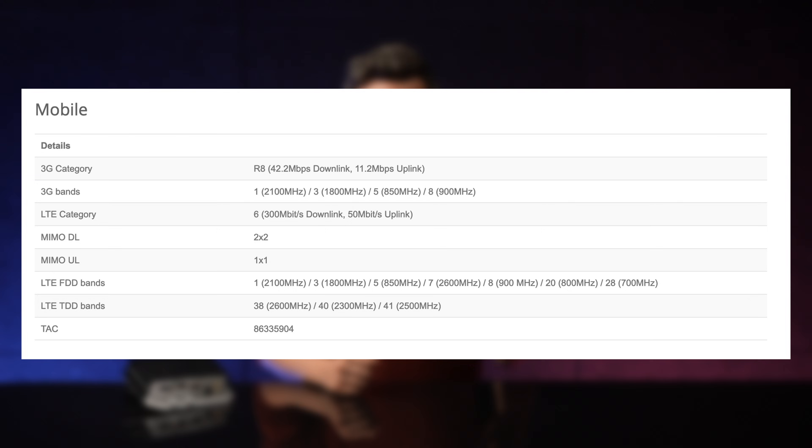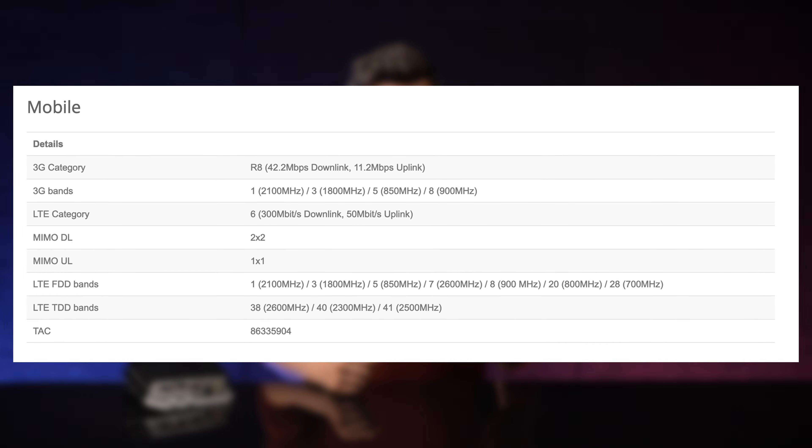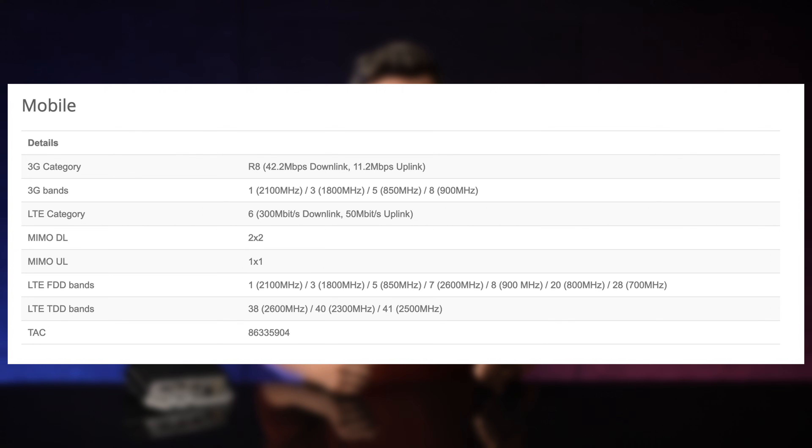The 2023 update features a brand new Category 6 LTE modem, and the main benefit of this update, besides the obvious signal quality and everything, is the price – the best price to date. This LTAP has the same modem that you might find in the recent Chateau AX devices, for example. It supports a variety of popular LTE frequencies, like the B28 band.